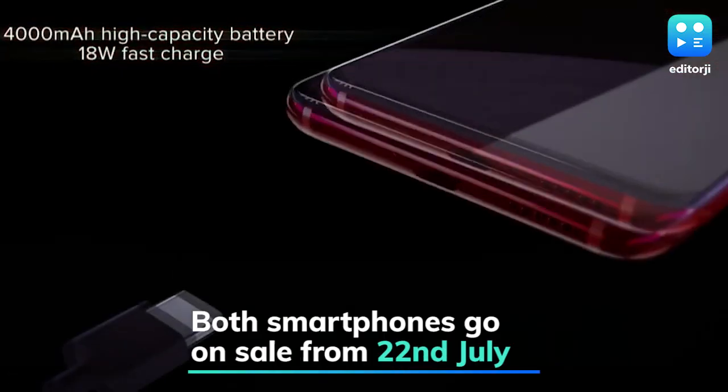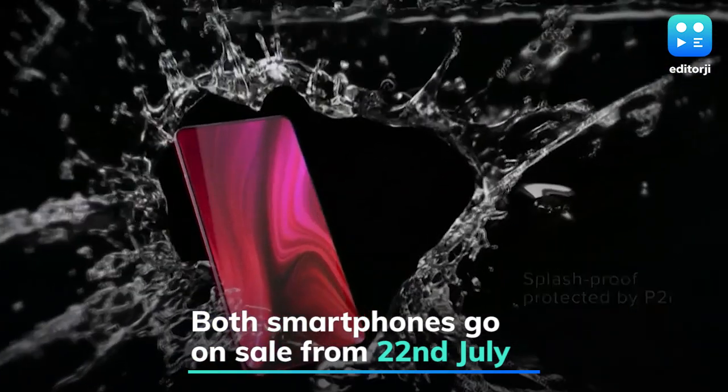Both smartphones will be available to purchase from 22nd July via Flipkart, Mi.com, and Mi Home stores.